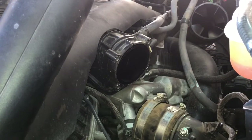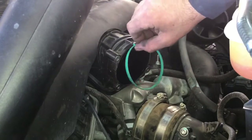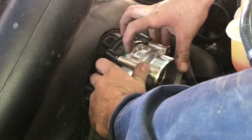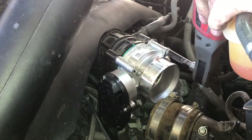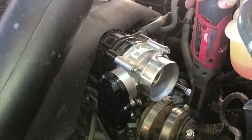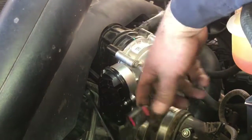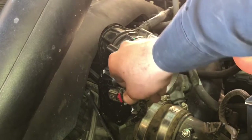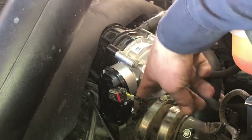From here it's pretty much reverse procedure, starting with our throttle body gasket. After we have the throttle body bolted up, we can go ahead and put our connector in. Just make sure that once it's fully seated, we push that red tab back in, and then take the little bushing and put it inside the throttle body.